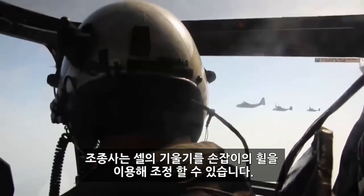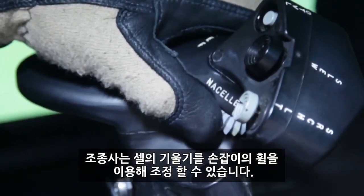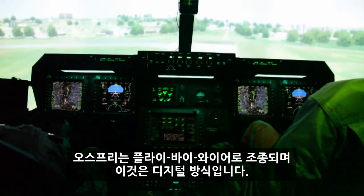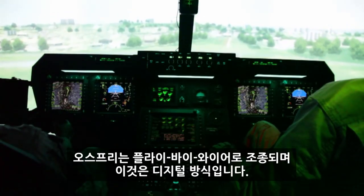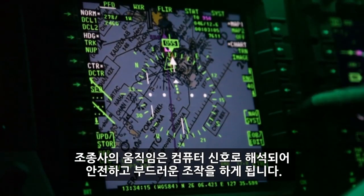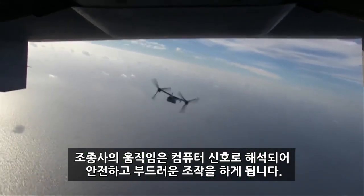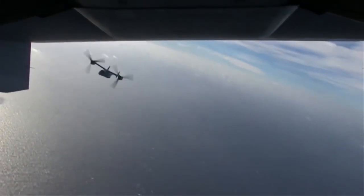In fact, the pilot is the one who controls the tilting of the nacelles, and all with just the flick of his thumb. The Osprey operates on a fly-by-wire system, which means that its controls are digital. When the pilot moves the controls, the movements are converted into signals that the aircraft's computer reads. The computer then makes the necessary adjustments, allowing for a safer and smoother flight.